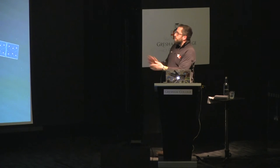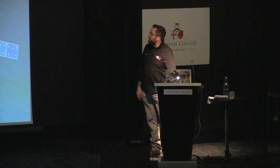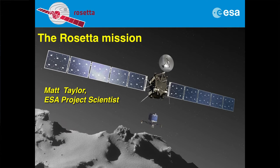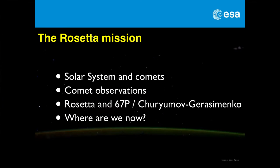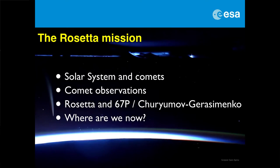That brings me to the mission, and I'll try and cover everything there is to know about Rosetta, or at least that I know as the European Space Agency Project Scientist for Rosetta. I will try and briefly go over why we're interested in these things, then go specifically into Rosetta, the target comet, and give you an update of where we are now.